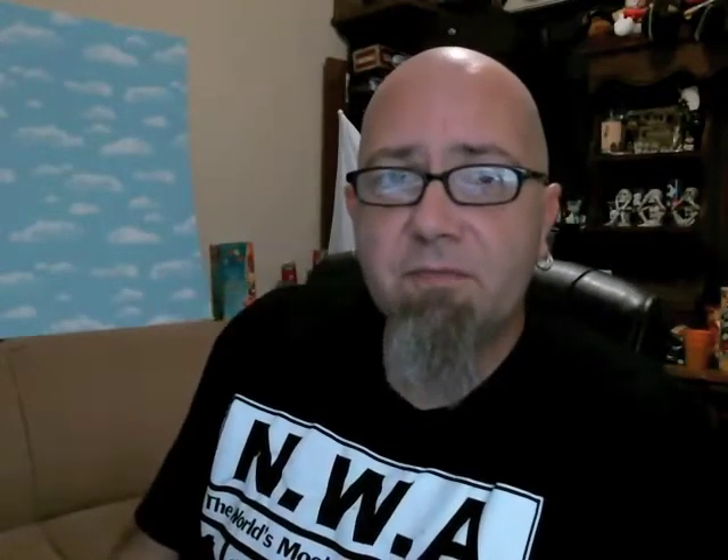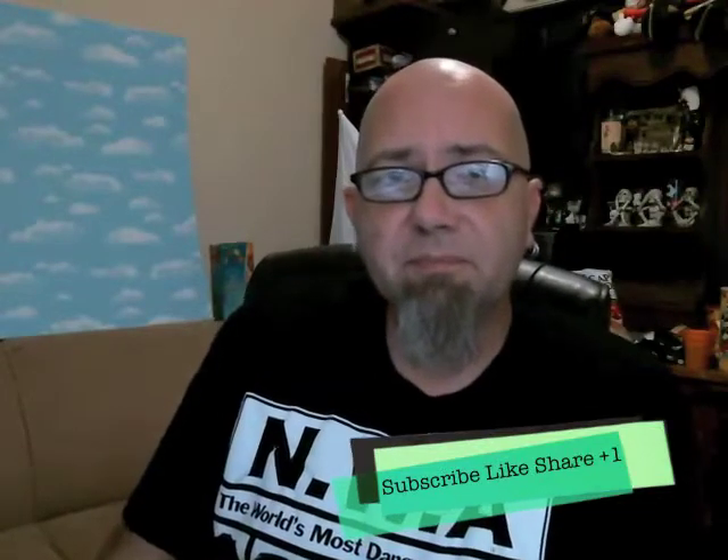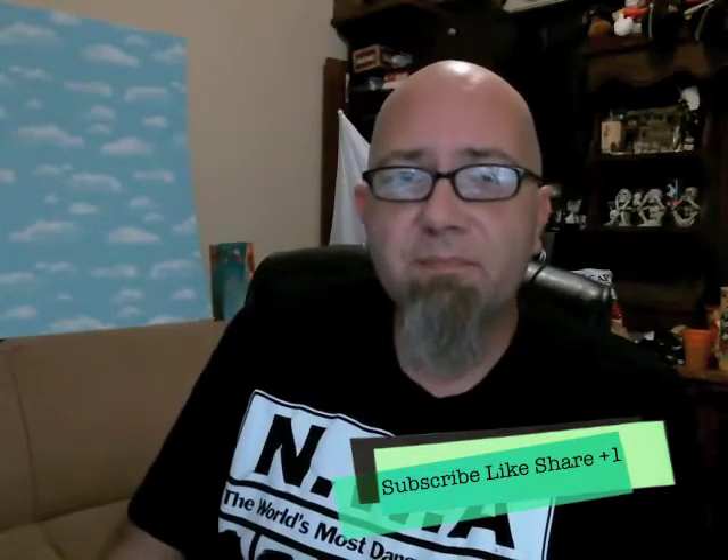I'm Mr. Dirty, this is the GTM Show. Don't forget to click subscribe, thumbs up, share, plus one — all that crap. And until next time, have a rotten day.